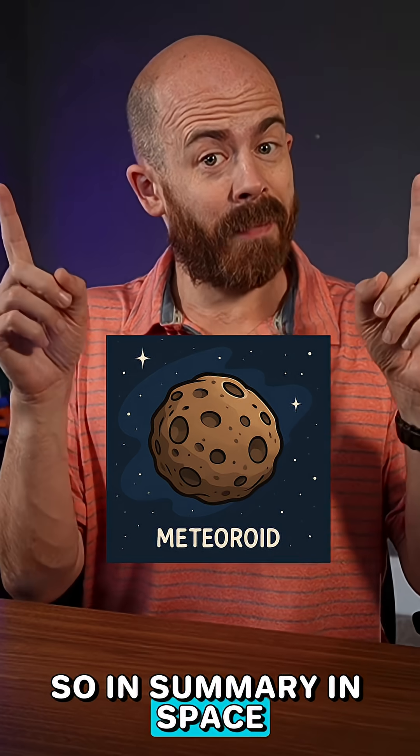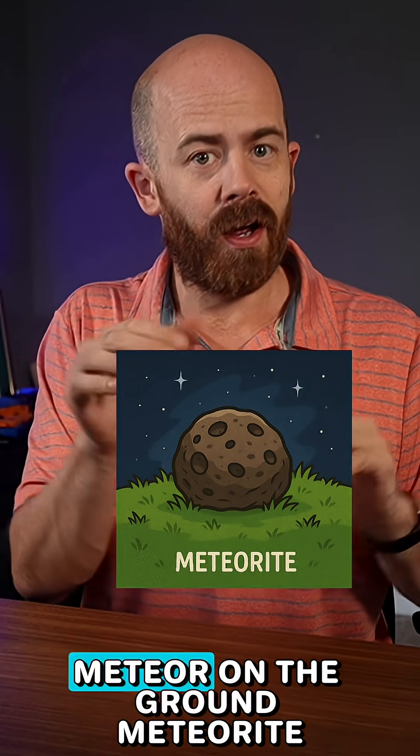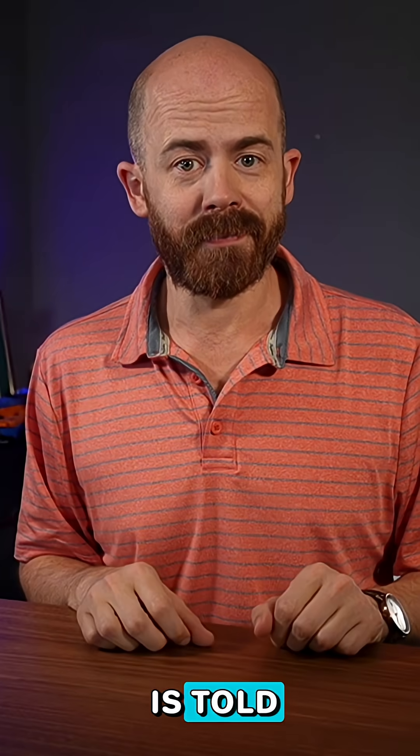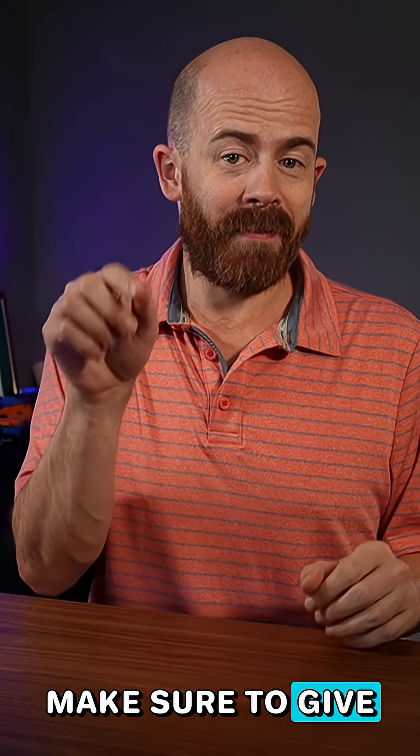So, in summary: in space, meteoroid. Flying through the sky on fire, meteor. On the ground, meteorite. Three names, one rock — just depends on when and where the story is told. If you want to learn more about space rocks and see some of the cool ones in my collection, make sure to give my channel a follow.